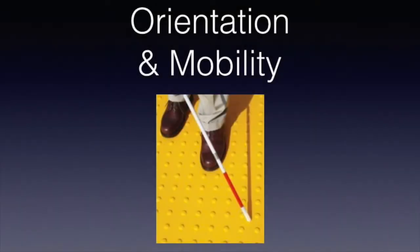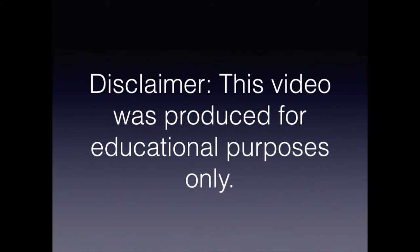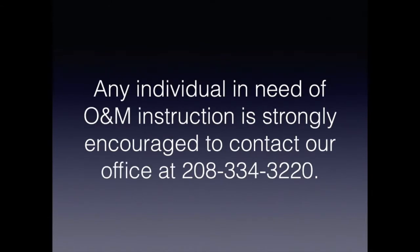Orientation and Mobility. Disclaimer: This video was produced for educational purposes only. Any individual in need of O&M instruction is strongly encouraged to contact our office at 208-334-3220.